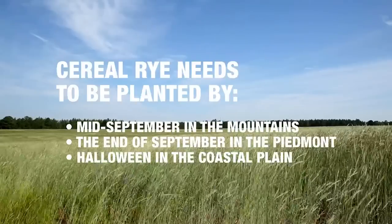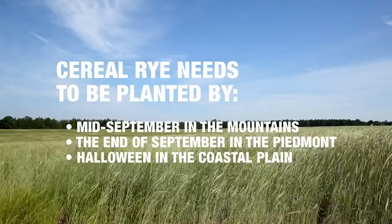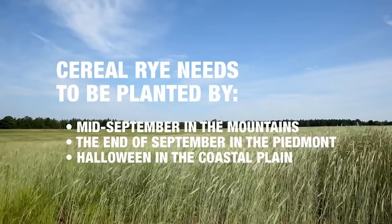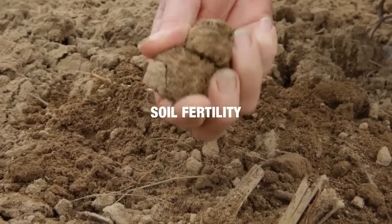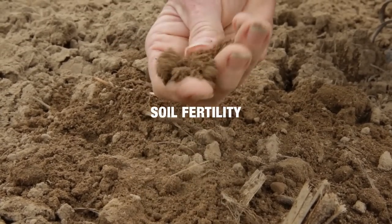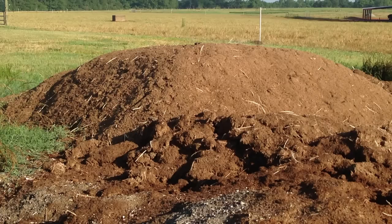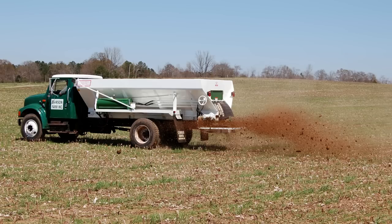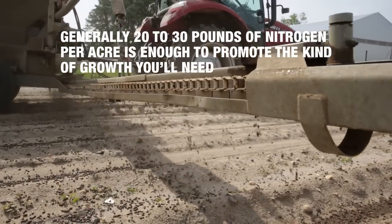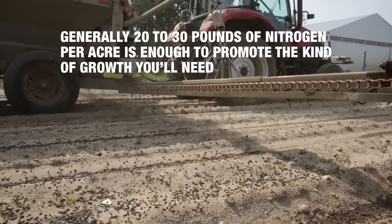Cereal rye needs to be planted by mid-September in the mountains, by the end of September in the Piedmont, and by Halloween in the coastal plain. It's best to rotate this crop into fields with good soil fertility or apply fertilizer to get a good stand. Some growers apply poultry litter in the late winter to ensure good growth. Generally, 20 to 30 pounds of nitrogen per acre is enough to promote the kind of growth you'll need.